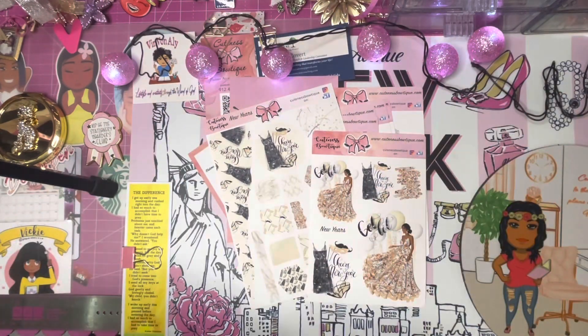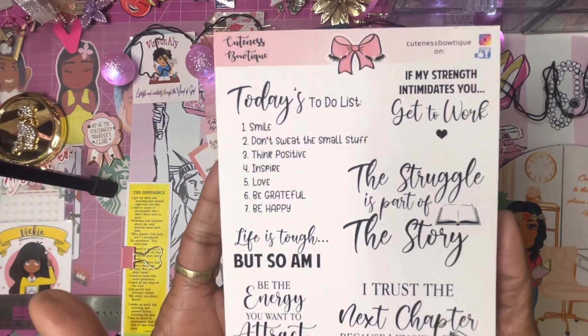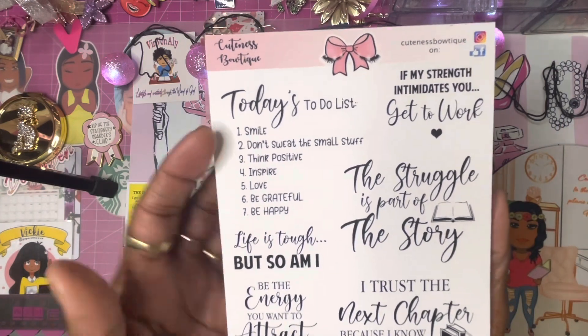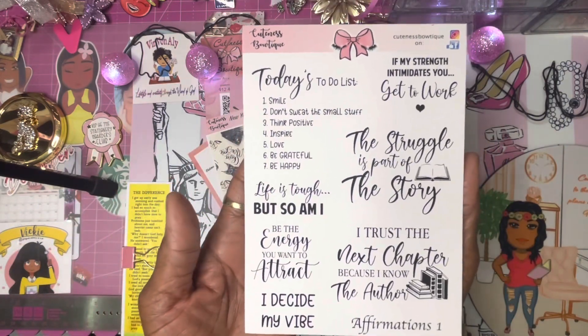This is her first affirmation sheet. My girl is doing it all! It has today's to-do list and other affirmations — this is affirmation sheet one.